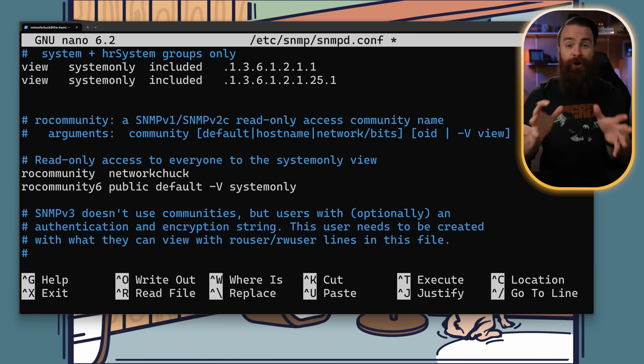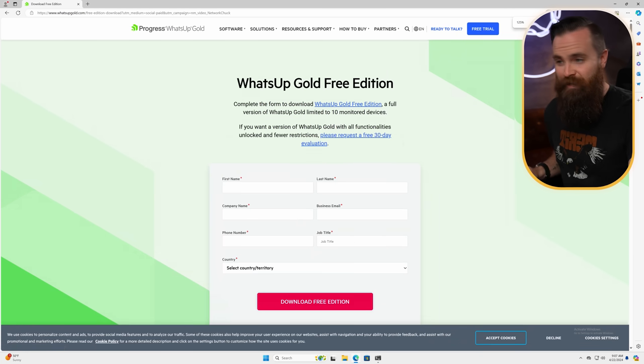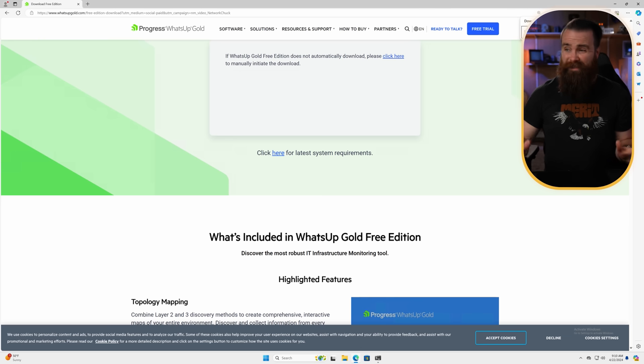So now here we are at the WUG installer. It probably has the easiest install of anything I've ever done for IT monitoring systems, but let's talk about where to put it. For an enterprise environment, you want this on a Windows Server machine, but you don't have to — you can actually put this on a Windows 11 desktop unofficially, and I've tested it and it does work. This can be a virtual machine. You'll want a quad-core processor, at least 8 gigs of RAM, and at least 25 gigs of storage. Get the download link below, put your information in, and we'll download the free edition. Once it's done, go ahead and launch it.